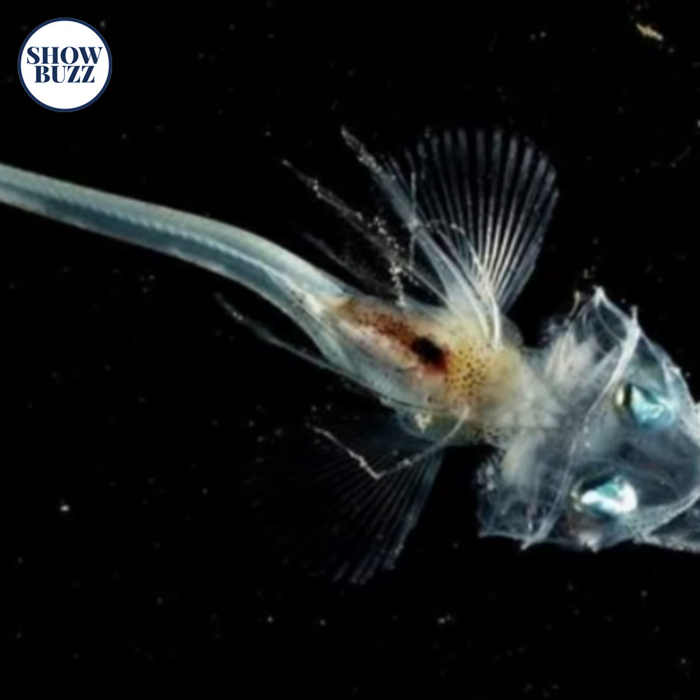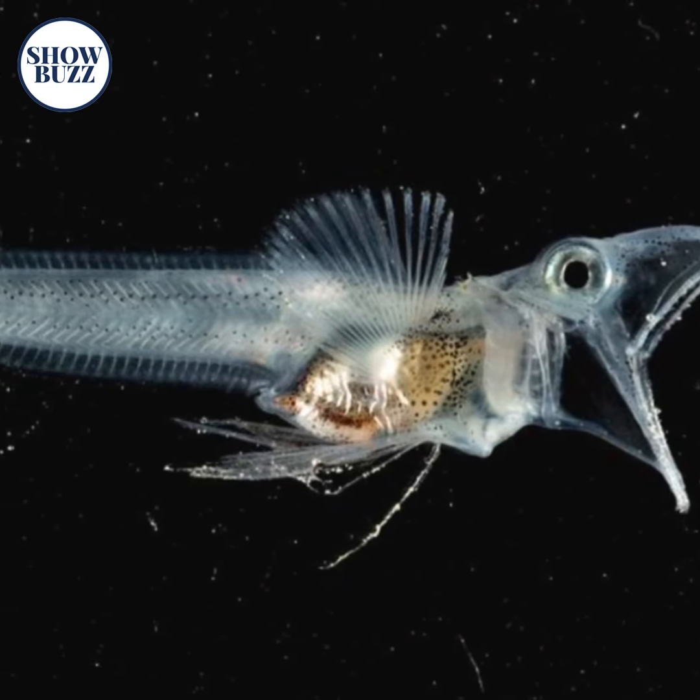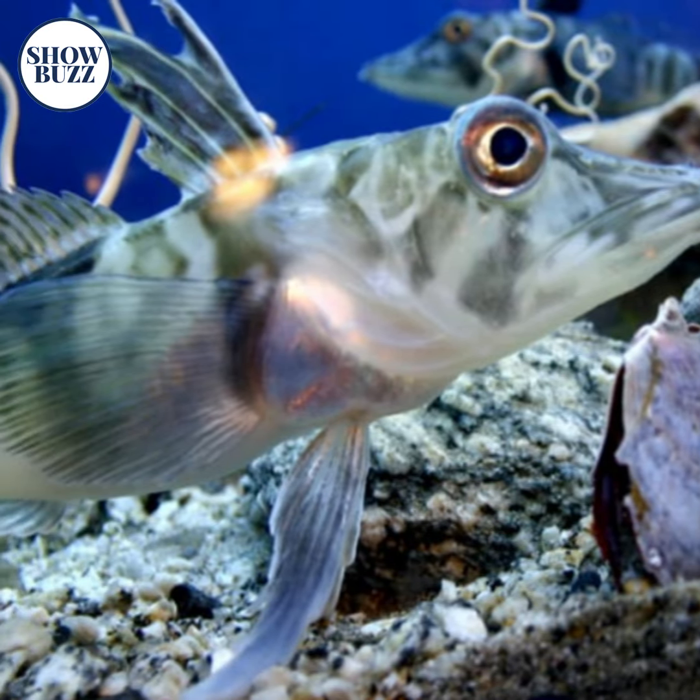The Crocodile Ice Fish, also known as Crocodile Fish, has a body shaped like a snout. Their transparent bodies lack red blood cells and hemoglobin, and that is why they are also called white-blooded fish.